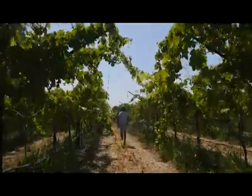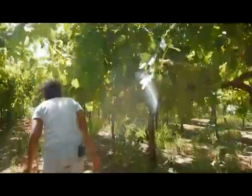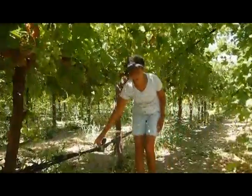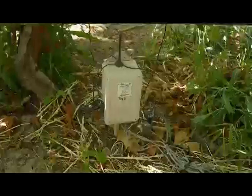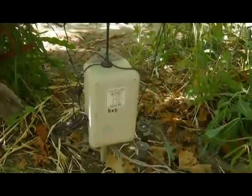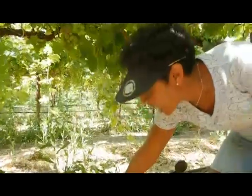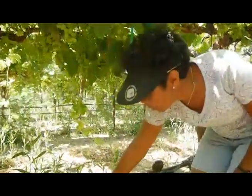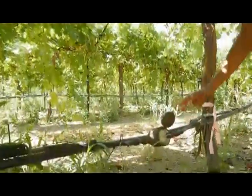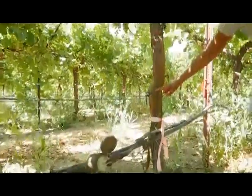We are using dendrometers to help us understand what is really happening inside of the vine. We're monitoring the expansion and contraction of the trunk, which responds to the levels of water we are applying. Right here we have dendrometers connected to a computer that also has two tensiometers measuring humidity levels in the soil at 30 and 60 inches down. Each computer has three dendrometers, each one attached to a different vine.